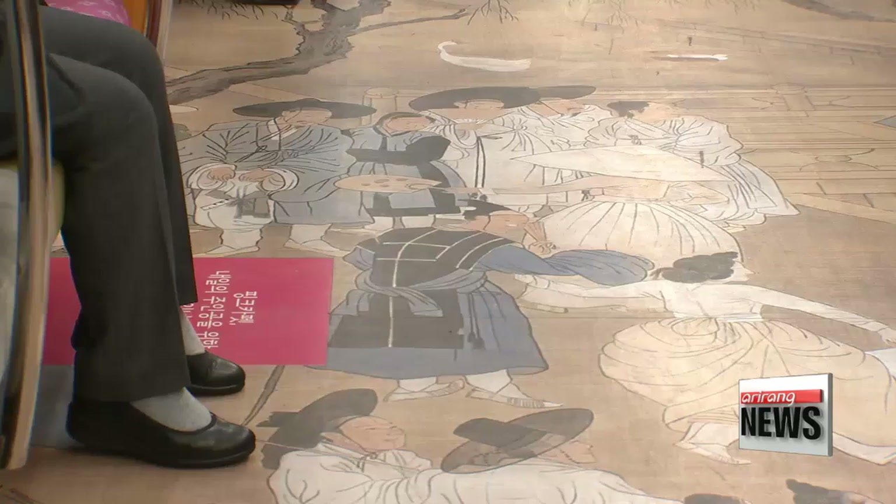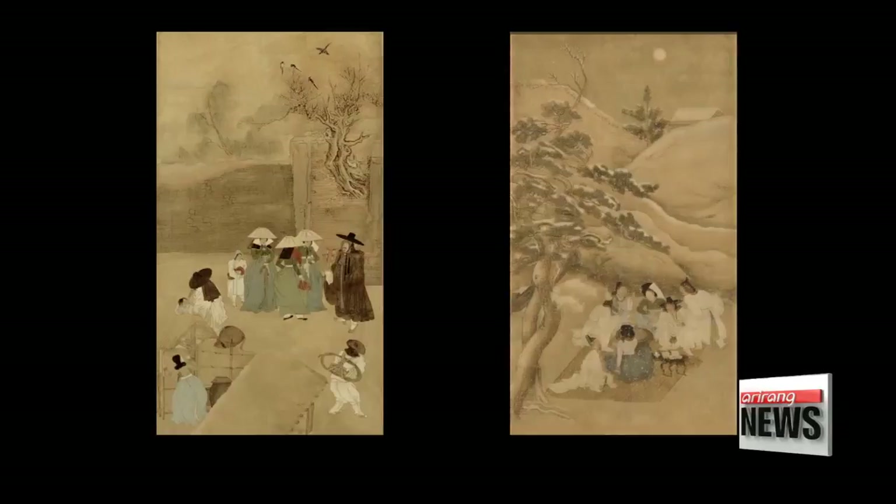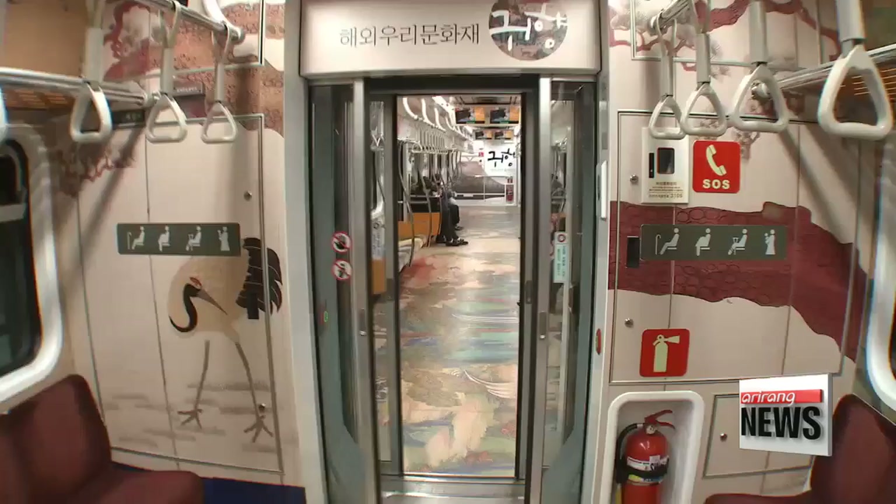The painting was purchased by a French diplomat in the late 1800s and was donated to the Guimet Museum in Paris after he died.